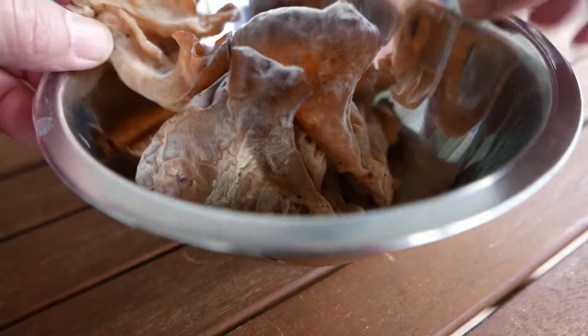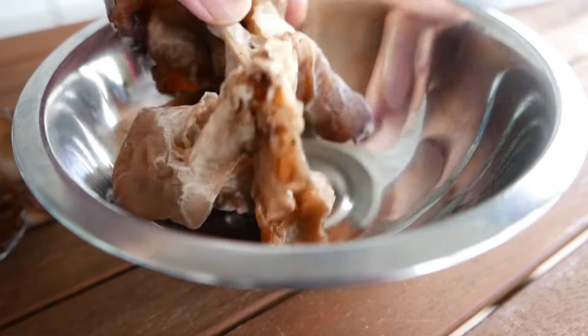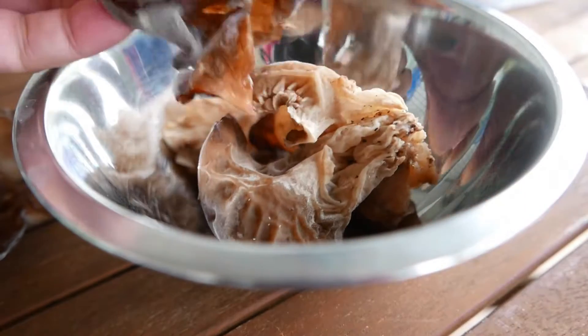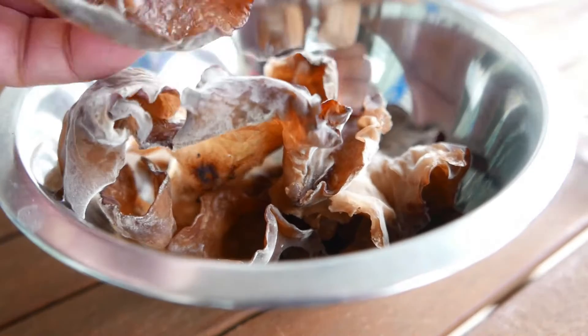they're called kikurage, or the jellyfish of the trees, because of the jelly texture. Actually in Japanese, kinoko means mushroom — the children of the tree — and kikurage is like the jelly of the tree. Kikurage is jellyfish, so tree jellyfish.